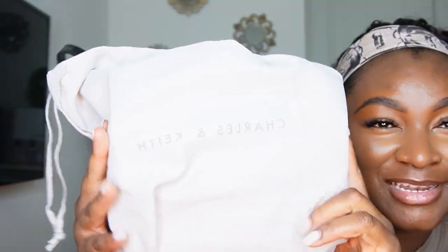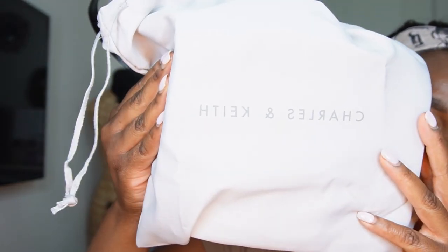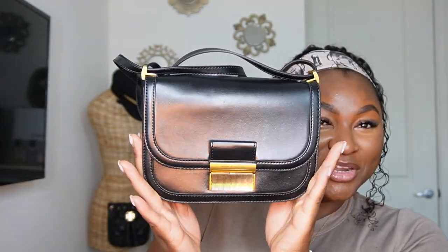And lastly, the one I ultimately selected because I was just so intrigued by it — it's from Charles & Keith, and it's the Charlotte bag, retailing for only $66. Isn't she gorgeous?